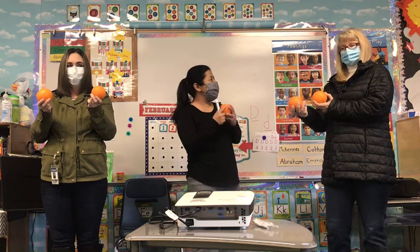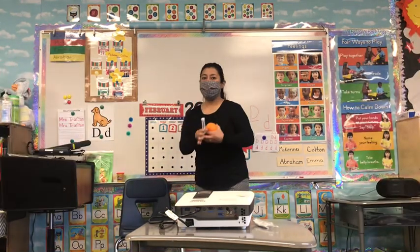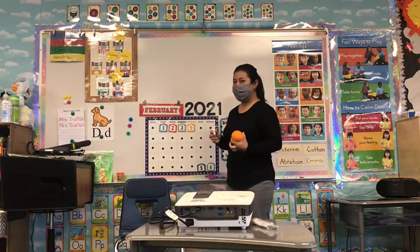Thank you Mrs. Trafton. Thank you Mrs. Fox. So now let's use our numbers.